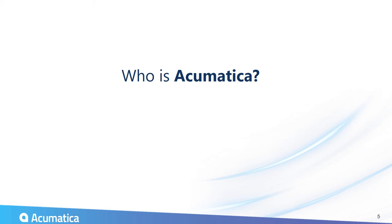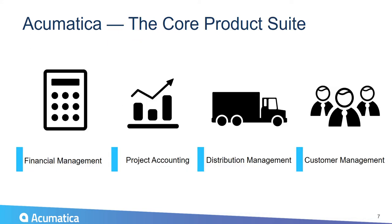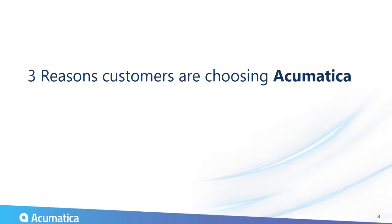You may be asking: who is Acumatica? They are the fastest-growing cloud ERP company in the world. Founded about 10 years ago and headquartered in Seattle, they are dominating the SMB space and have won award after award for platform technology, usability, features, and functionality. Their core product suite covers all financials, project accounting, full distribution management, and customer management.